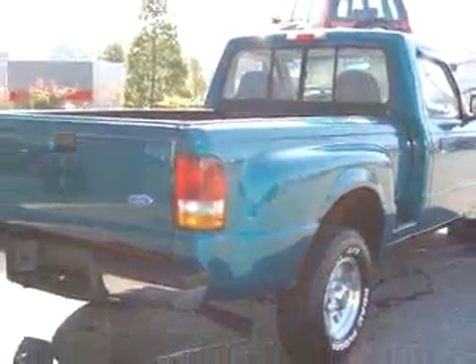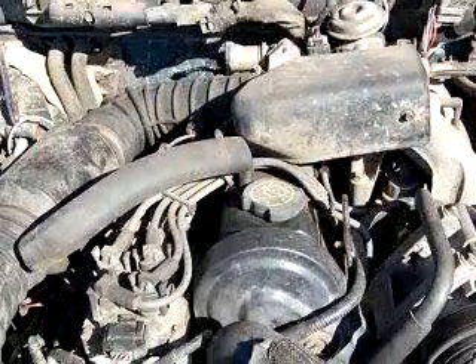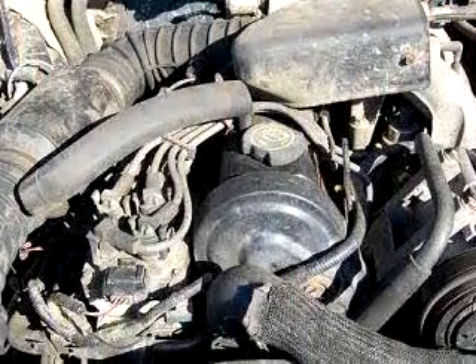With features like tilt steering wheel, bed liner, sliding rear window, and much more. Get where you need to go in this 1997 Ford Ranger. See us at Peter's Auto Mall today.